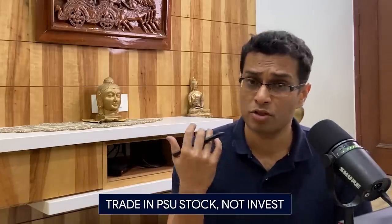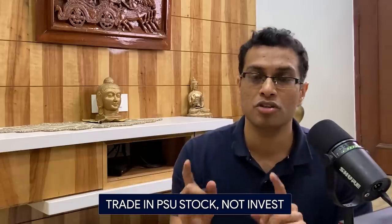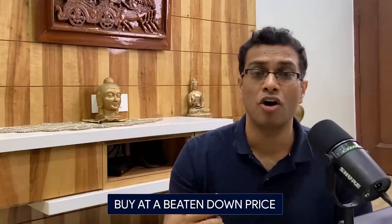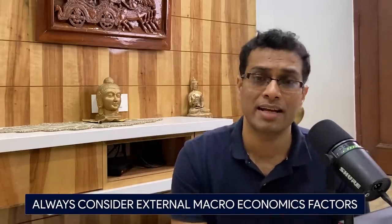To quickly recap: number one, when it comes to PSU stocks, you must trade them, not invest. Number two, trade a channel. Number three, be aware of whether you are buying at a beaten-down price when the business outlook is good. Finally, if you're purchasing commodity stocks like SAIL, ONGC, or Oil India Limited, be concerned with external macroeconomic dynamics — they dictate the stock price to a very large extent. Don't get desperate; just because you're sitting on a loss does not mean you'll forever sit on a loss, as long as the business fundamentals are good. I hope you enjoyed the video. Please press the like button and check the links in the description box for my curated courses on Upgrad.